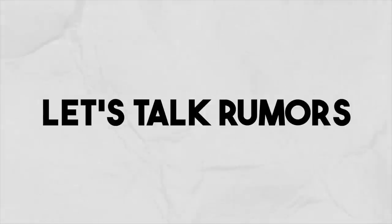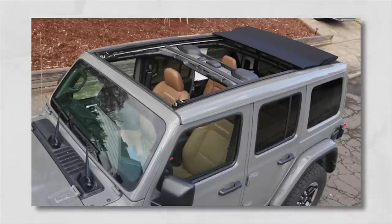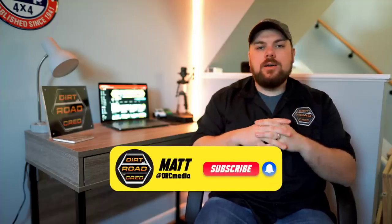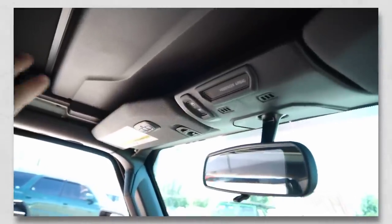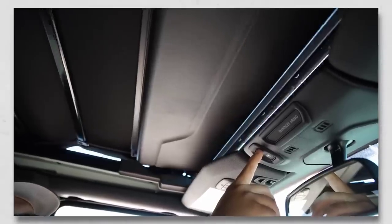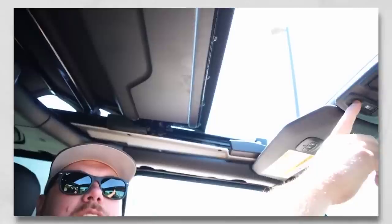Two things that have been rumored to come out on the Gladiator: the Extreme Recon 35-inch tire package, and potentially the Sky One Touch Power Top. I absolutely love that on the Jeep JL. A lot of people order it — they like the freedom of pressing one button, having that retractable soft top come back, and closing it up with just a touch. Some purists hate it, but for folks just getting into the Jeep community, it's a great way to get that open-air freedom.